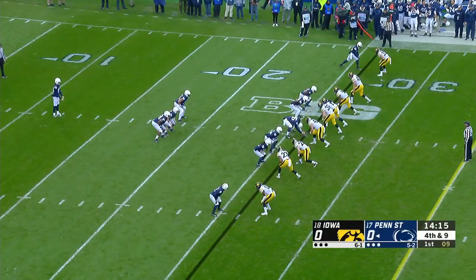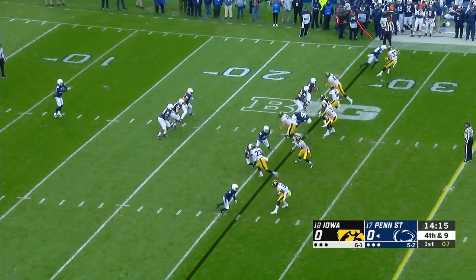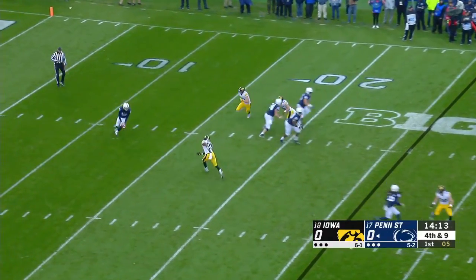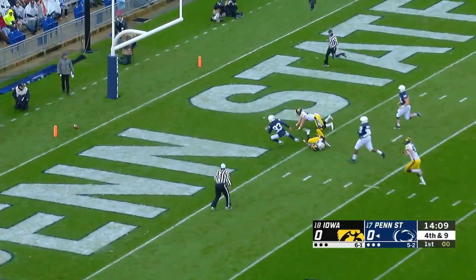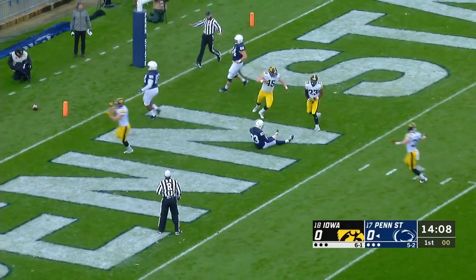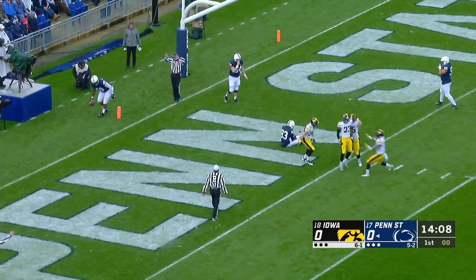The punt. Blake Gillikin has been in a slump of his own. According to head coach James Franklin, he can't handle the snap. He gets blocked into the end zone, and it will go out of the end zone. And that's how we start.